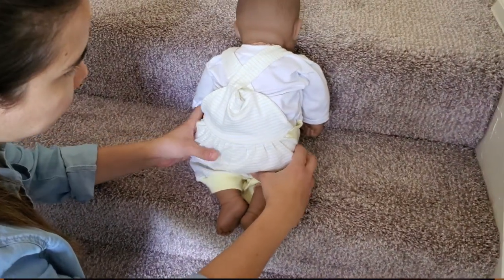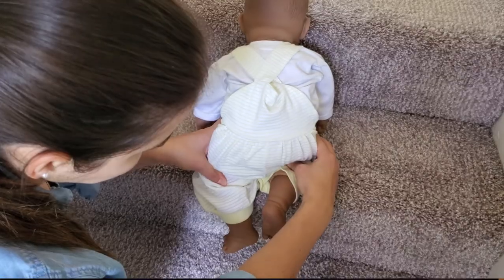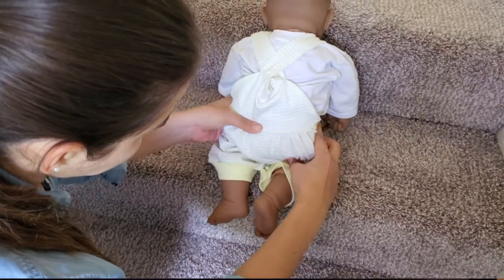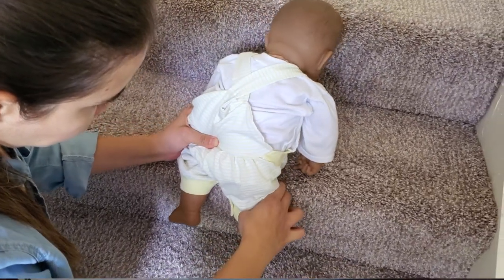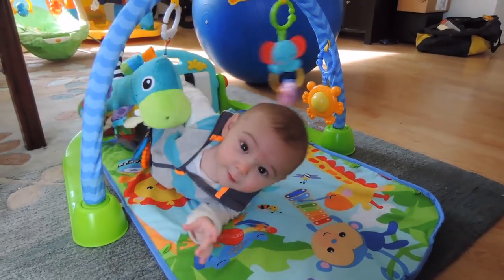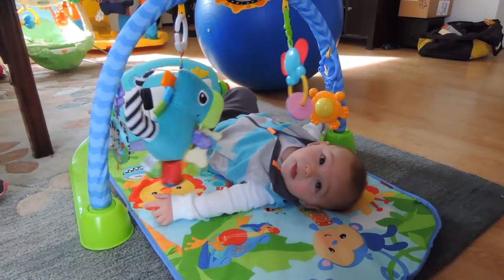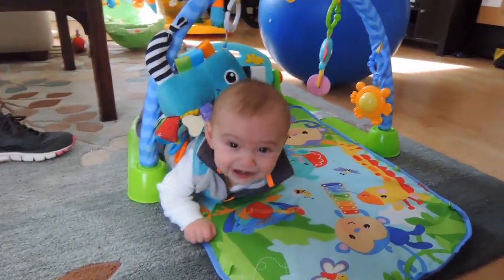Similarly when crawling down the stairs, if they mostly use the left leg to go down, help them shift their weight to the left so they go down with the opposite leg. Provide your child the opportunity to explore their environment in different positions. Try to reduce time spent on their back or in the car seat, and motivate them to experiment with movement using the arm or leg they don't prefer.